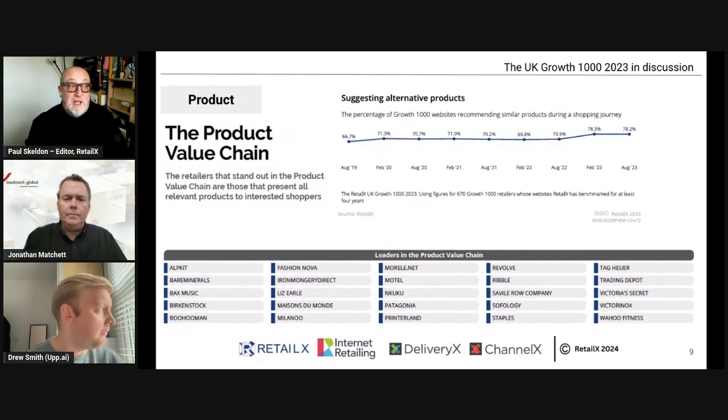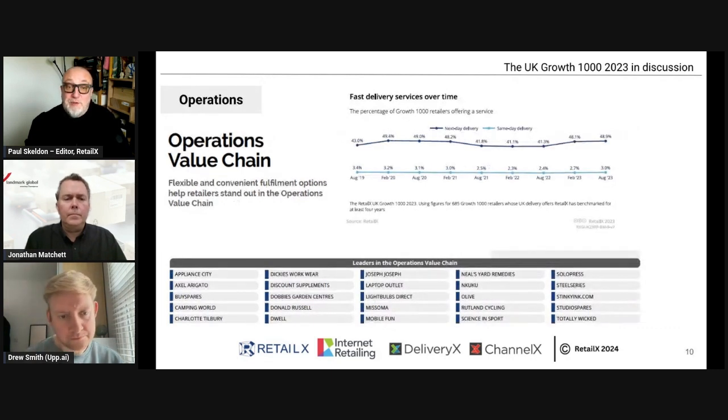The product value chain is about how products are presented — particularly how companies suggest alternatives and drive sales. There's been a surge in this in the past year between August 2022 and August 2023. It's all part of a growing focus on delivering a better experience for customers. Suggesting alternative products is the way to drive sales. Again there are top companies doing very well around the product value chain.